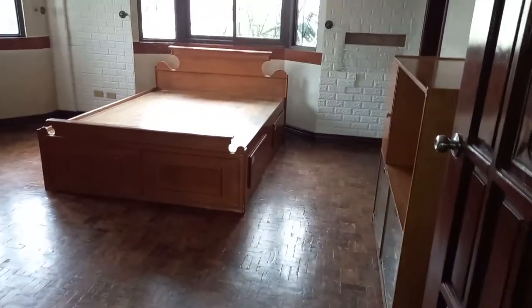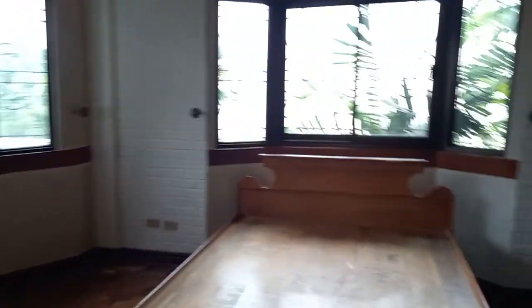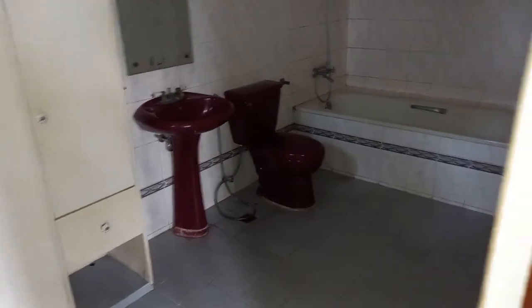There are big rooms here. This is the master bedroom — big rooms with master CR, walk-in closet, bathtub, which also leads to a door here that leads to the balcony.